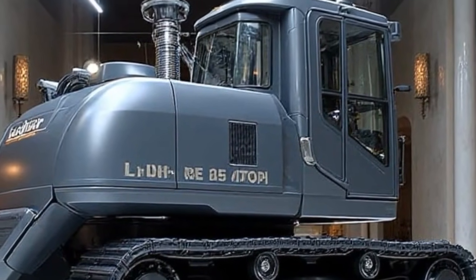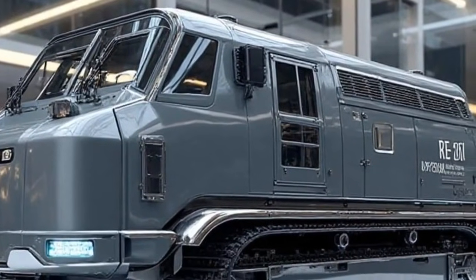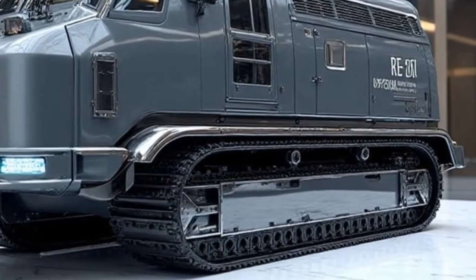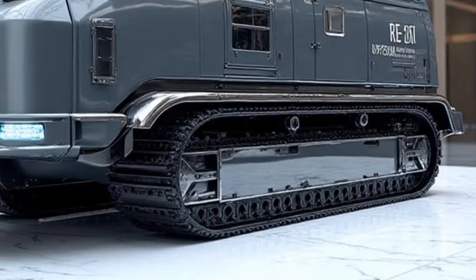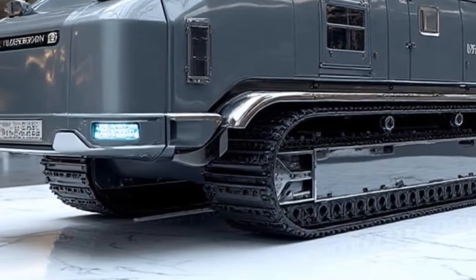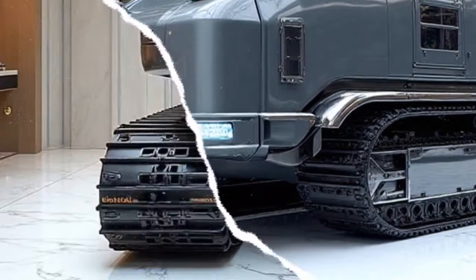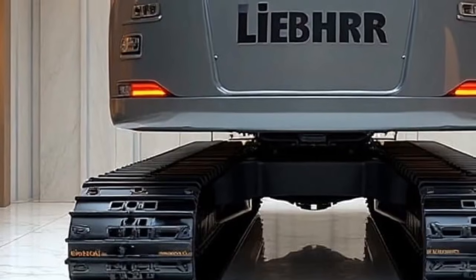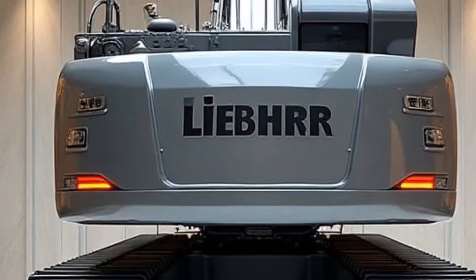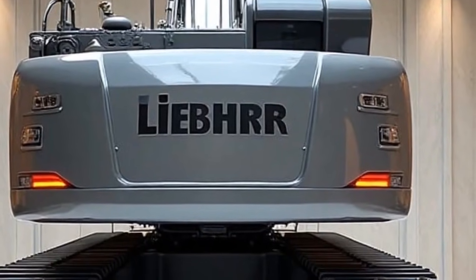Under the hood, the Re25M is powered by Liebherr's latest generation hybrid diesel-electric powertrain. This marks one of the biggest shifts in heavy road machinery because it doesn't just improve performance — it revolutionizes fuel efficiency and environmental responsibility. With up to 30% reduced fuel consumption compared to previous models, the Re25M doesn't just save money; it directly supports global climate goals by reducing CO emissions. The integration of electric drive systems also means quieter operations, a blessing for urban environments where construction noise often creates social challenges.